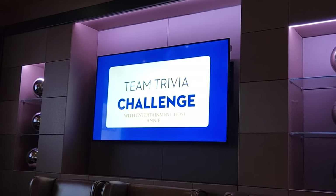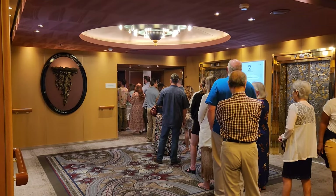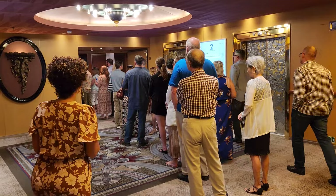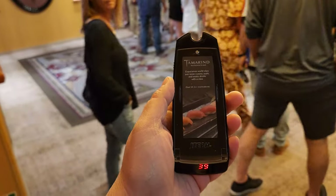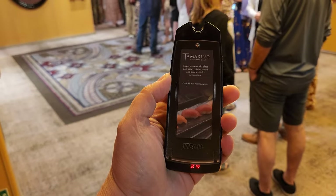They have a team trivia challenge — we didn't participate. It is currently 7:30 and we lined up for anytime dining. It took about ten minutes to get through the line to get a pager, and they're saying it's about a 30 to 45 minute wait for a table. This pager can work as far away as the Pinnacle Bar.